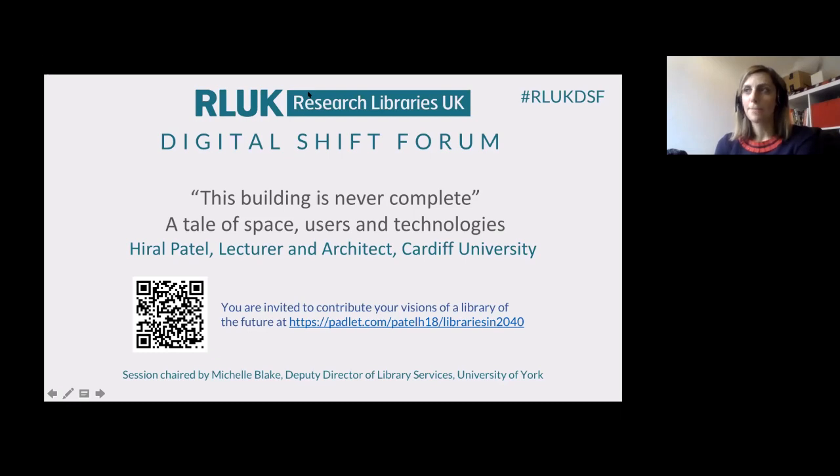There's a selection of Haral's publications listed on the DSF web pages, so if this inspires you to find out more about her work afterwards, there are some things to get you started. I'll hand over to Haral now, thanks very much.